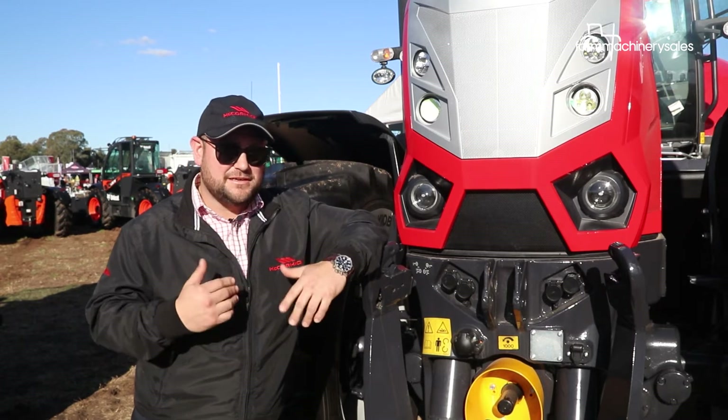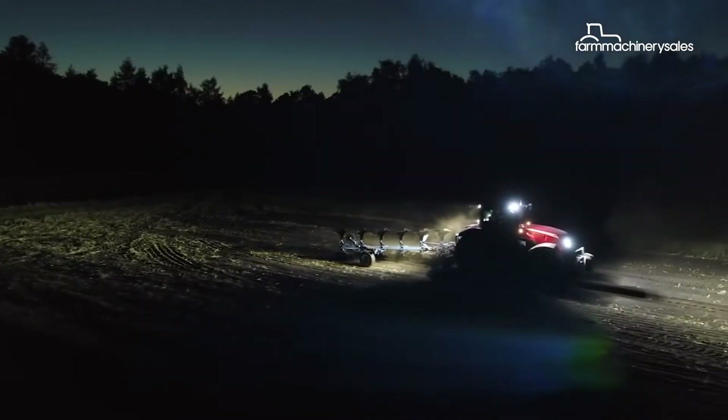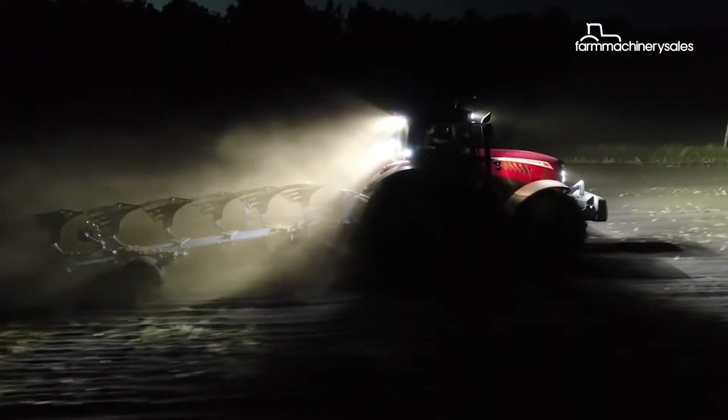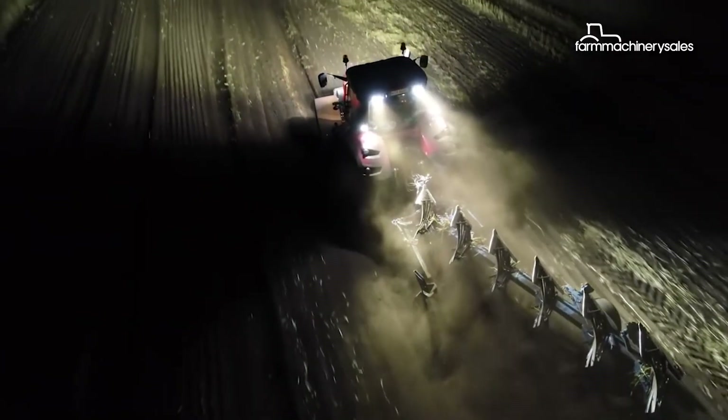The high-visibility cab means you've got vision out of the roof as well. The McCormick X8 comes complete with Isobus functionality, meaning farmers can run implements with Isobus capability for higher efficiency and semi-automated operation.